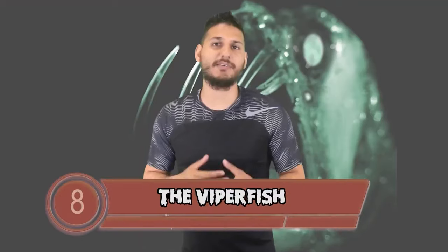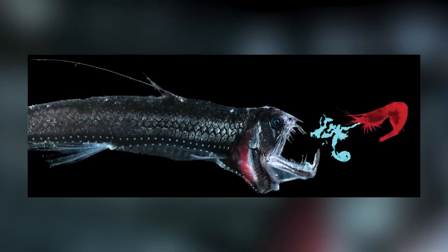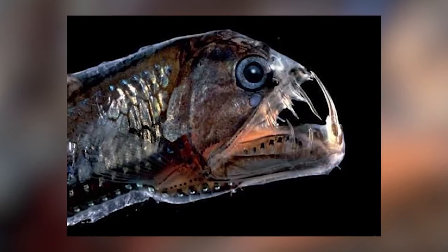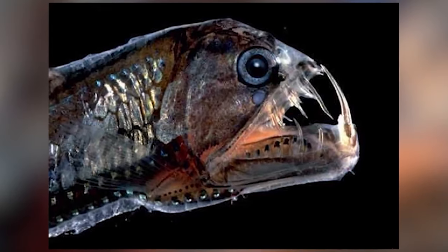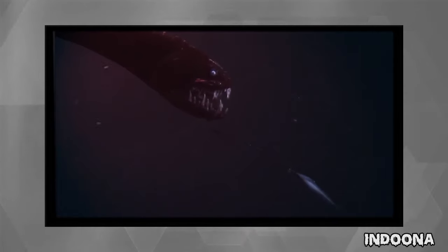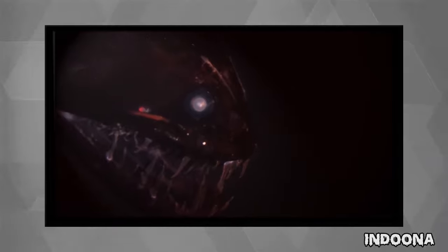In number 8 we are talking about the Viper fish. These nightmarish fish live at depths of up to 2800 meters and they are mainly found in tropical waters. Thankfully they are rarely seen by humans so we are safe for now. One of their organs lights up, which actually protects the viper fish from other predators moving below them. The light also helps to attract prey and they use it to communicate with mates and rivals.